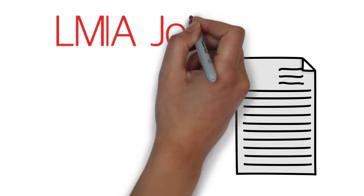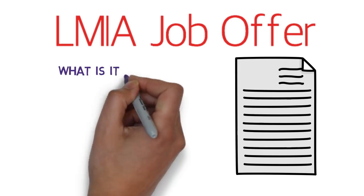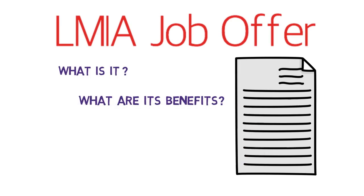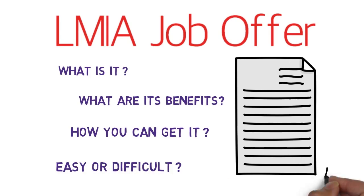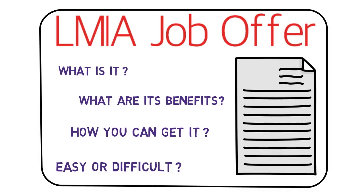Hello guys, how you doing? Do you want to know about LMIA job offers? What is it? What are its benefits? How can you get it? Is it easy or difficult to get? I'll answer all of these questions in this video. Stay tuned.